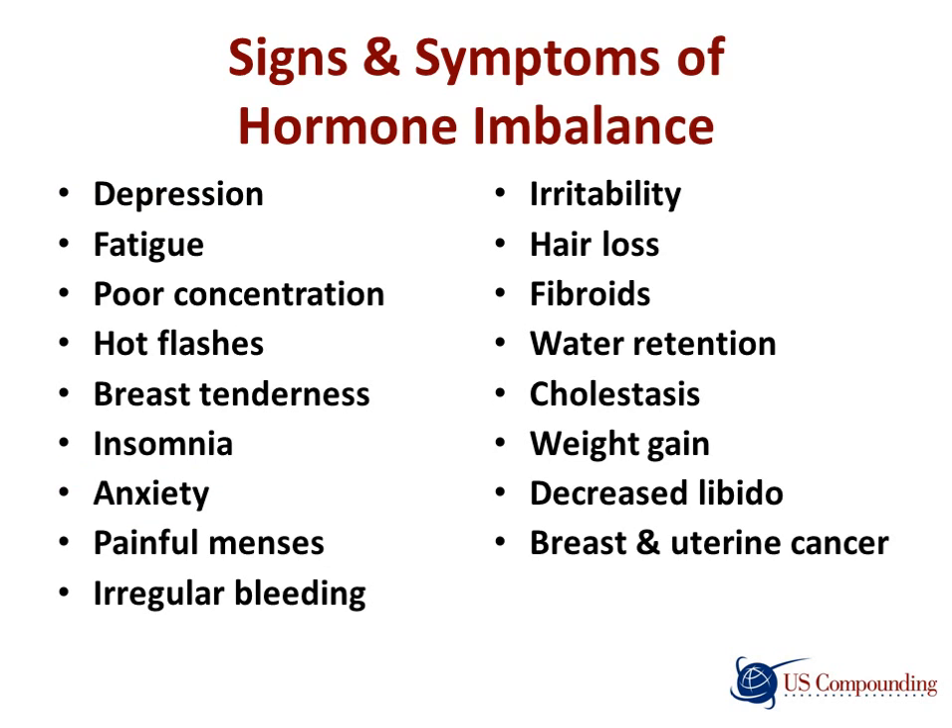Some signs and symptoms of hormone imbalance can include depression, fatigue, poor concentration, hot flashes, breast tenderness, insomnia, anxiety, painful menses, irregular bleeding, irritability, hair loss, fibroids, water retention, cholestasis, weight gain, decreased libido, and breast and uterine cancer. These are symptoms that can be experienced more often and more severely as women age.